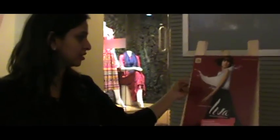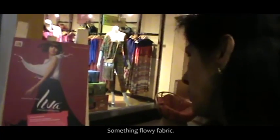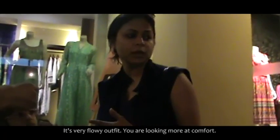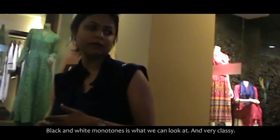Fabric, flow — the flow of the entire dress. Material of the Liva. Something flowy fabric. Kandana, the face — it's a very flowy outfit. You look more in comfort. Black and white monotones is what you can look at, and very classic.